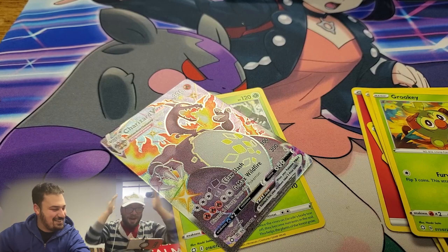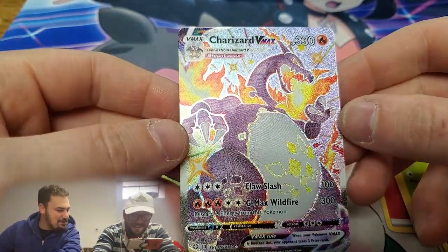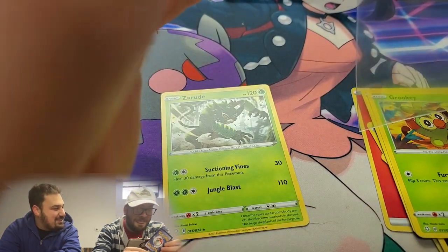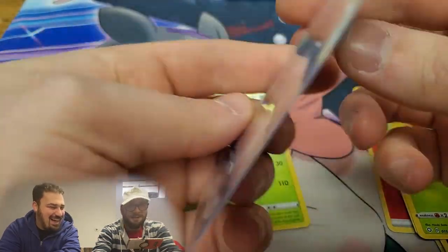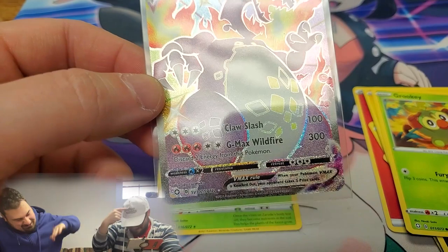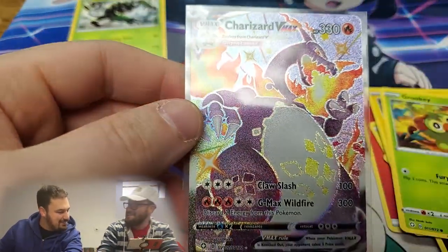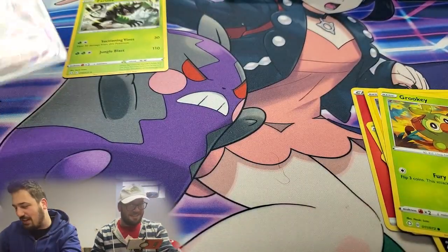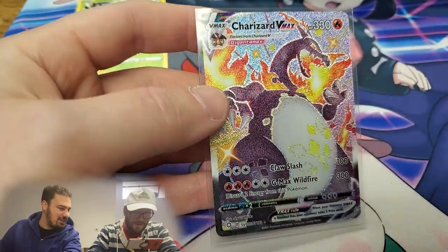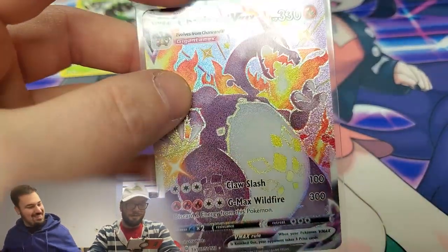Oh my god — we did it! Shiny Charizard VMAX! My heart is pounding — I did NOT expect that. Look, I'm shaking! Oh my god, I'm so excited. I was not expecting that — put it in a sleeve immediately. Oh I'm so happy for you Daniel — what an idiot didn't bring hard sleeves, it's you! At the time of this recording it's going for about $700. Oh my god that's very nice Daniel. You wanted to stop earlier — see you wanted to stop earlier! We've still got five packs to go. Wouldn't it be amazing if there's another in the same box? I would flip out.